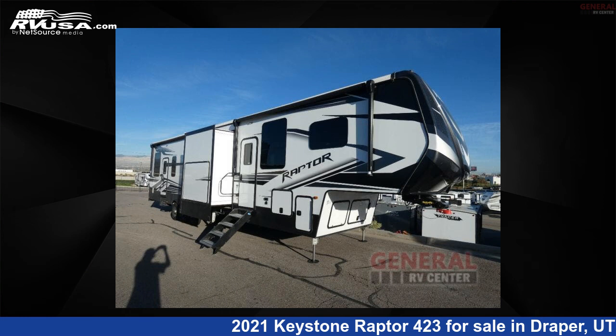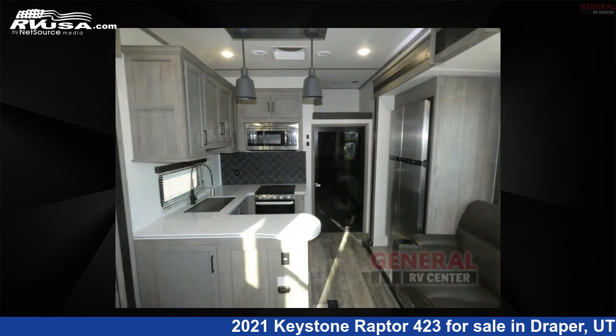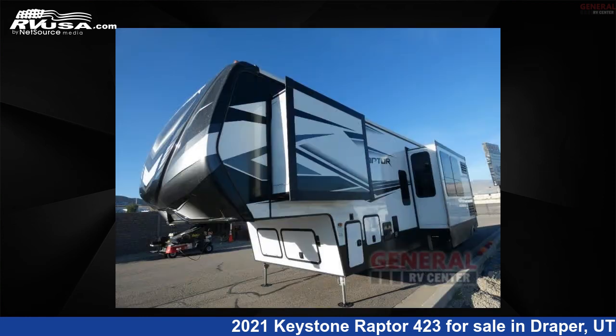This 2021 Keystone Raptor 423 is a Toy Hauler RV. It is located in Draper, Utah, 84020 and is offered for sale by General RV Center. Click the link in the video description to visit RVUSA.com and see more photos as well as the current price.